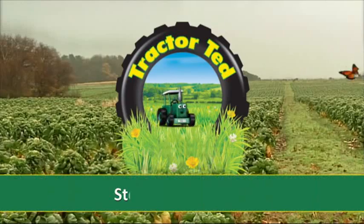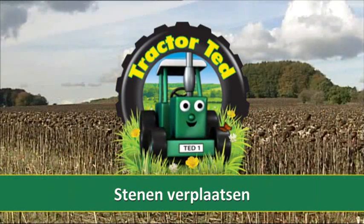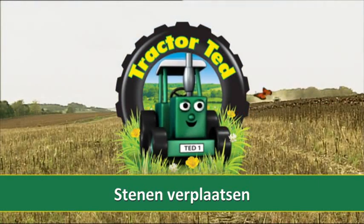I'm Tractor Ted and my colour is green. At the end of the day I'm washed till I'm clean. Tractor Ted here, come on let's go. Down to the farm to watch things grow.